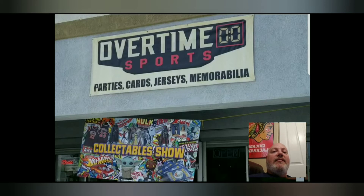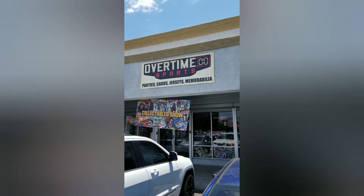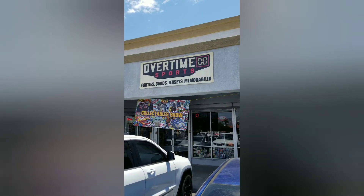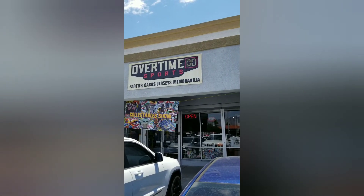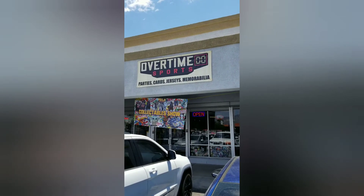Stay tuned towards the end so we can talk about what's going to happen next week, and hope you guys enjoy the video. Welcome to JB Sports Cards. We are about to go into Overtime Sports here in Southern Arizona. They have a collectible show going on, so let's go in and check it out.